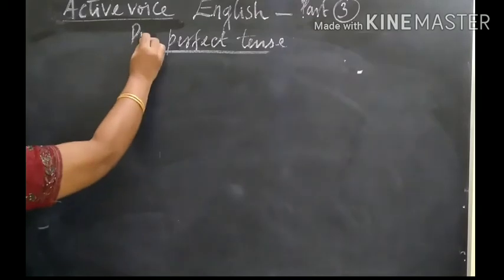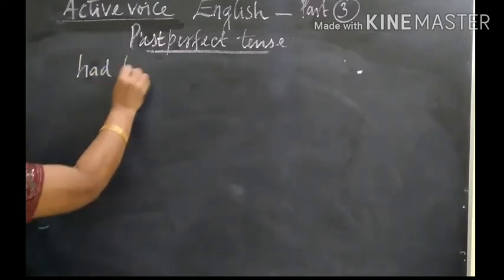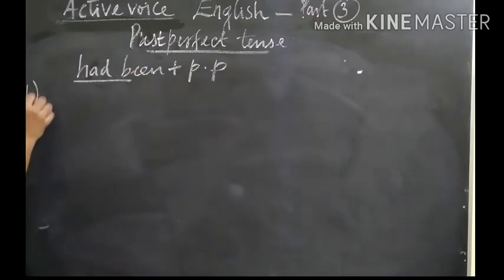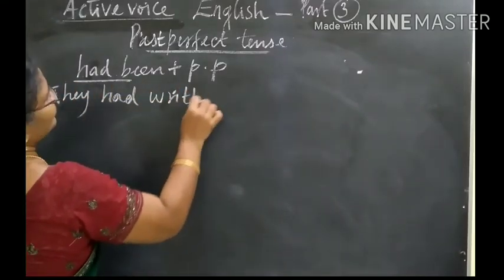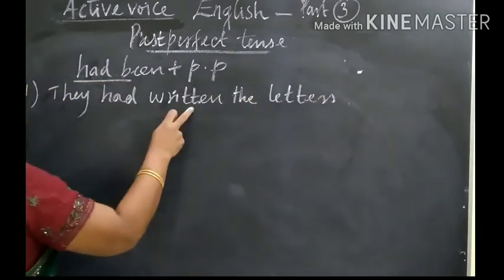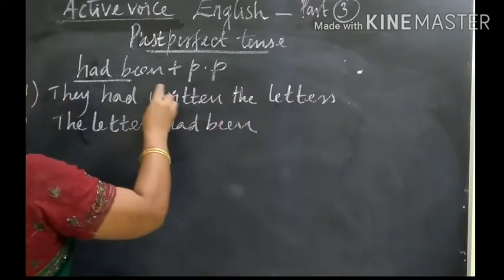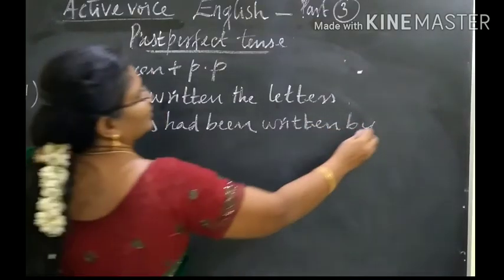Next one: past perfect tense. The rule is had been plus past participle — had been, either singular or plural. First one: They had written the letters. The letters had been written by them.